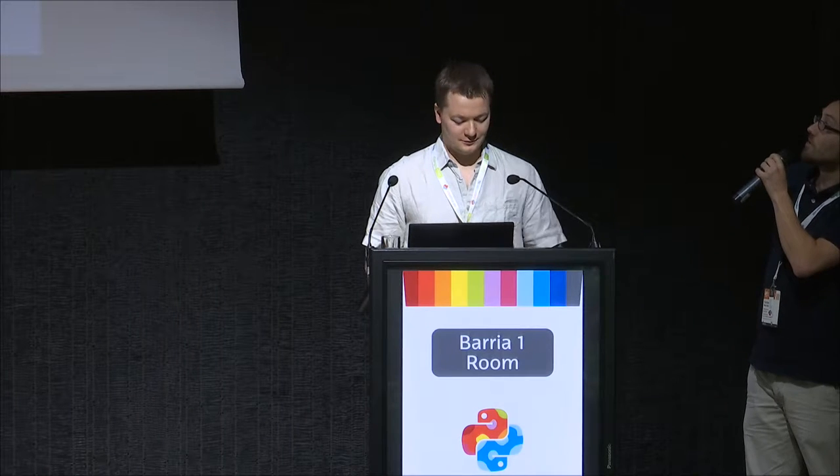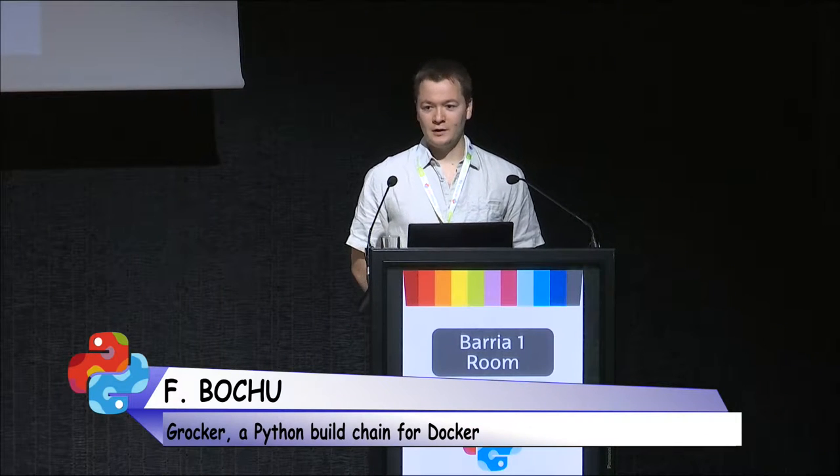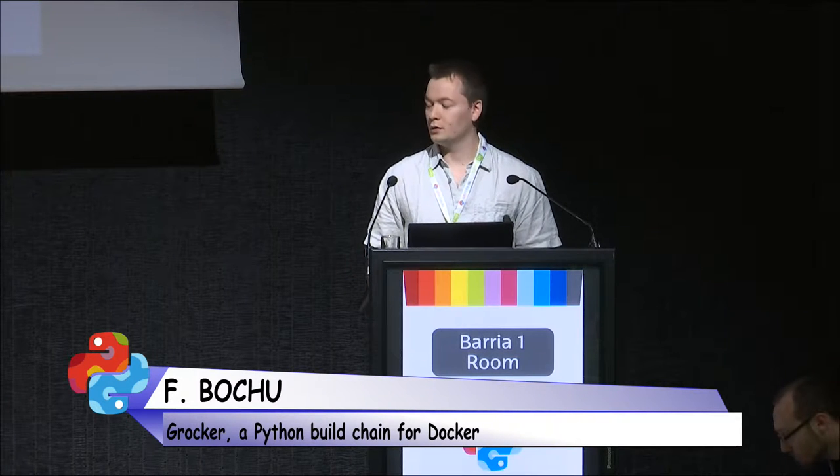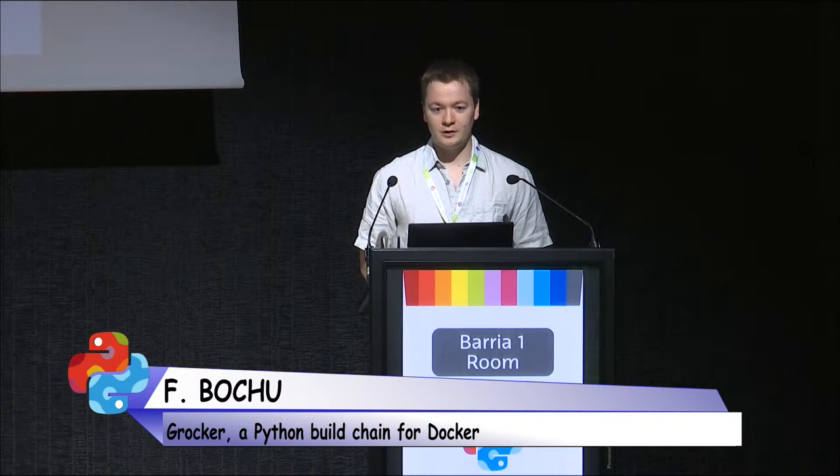Really looking forward. It's a real pleasure. It's Fabien Bouchy with the talk Groker, a Docker build chain for Python applications. I'm here to talk about Groker, our build chain for building a Docker image from a Python package.